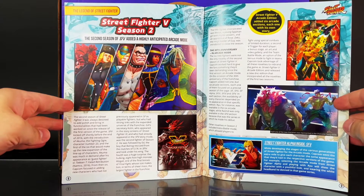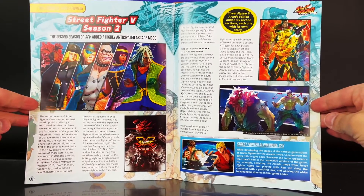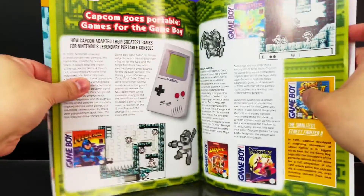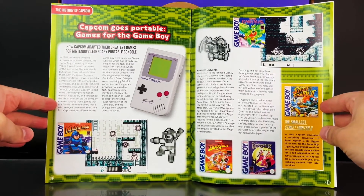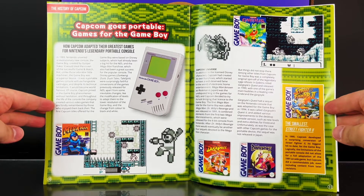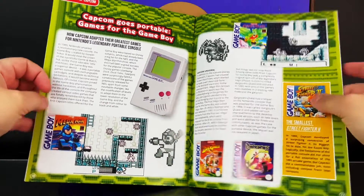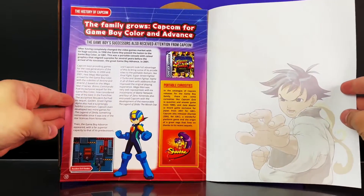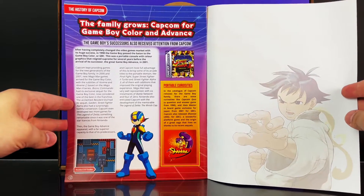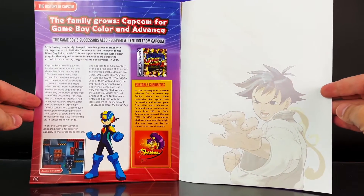The next article covers Street Fighter 5 Season 2, along with some really good images. There's also an article about Game Boy — so it's not just Street Fighter, it also covers Capcom in general, just as we've seen with previous magazines. The final page is titled 'The Family Grows' — Capcom for Game Boy Color and Advance, it's a continuation.